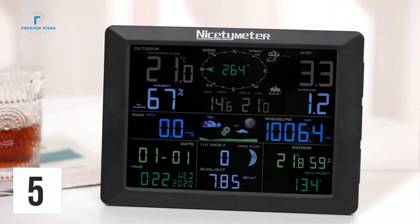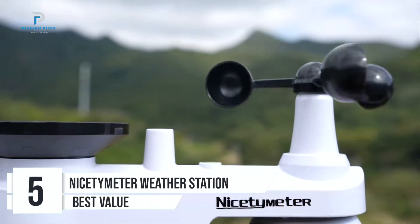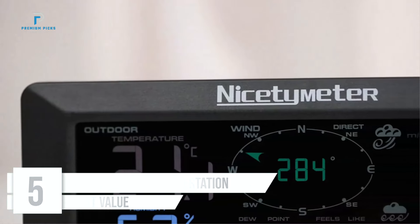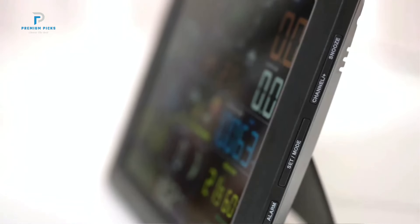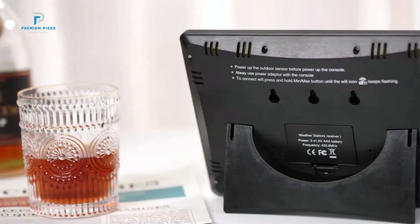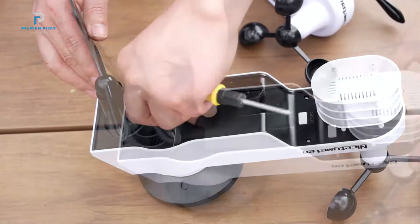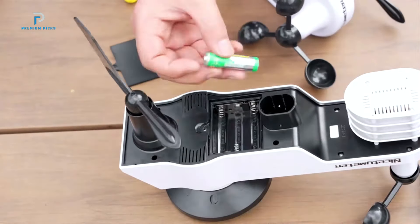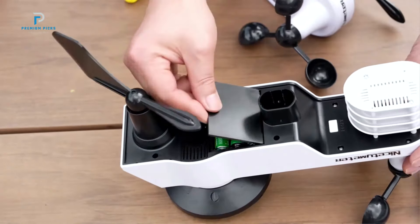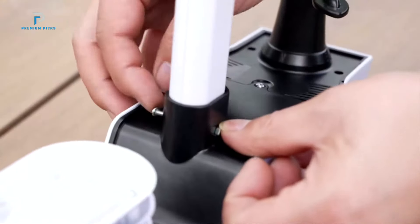Number 5: the NICETIMETER Professional Wi-Fi Weather Station. This device offers advanced monitoring features for weather enthusiasts and professionals alike. This 7-in-1 Wi-Fi-enabled system comes with a range of sensors that provide accurate, real-time weather data. With a large 10.2-inch full-color display, solar-powered outdoor sensors, and seamless Wi-Fi synchronization, this weather station is ideal for those looking to stay on top of ever-changing weather conditions.